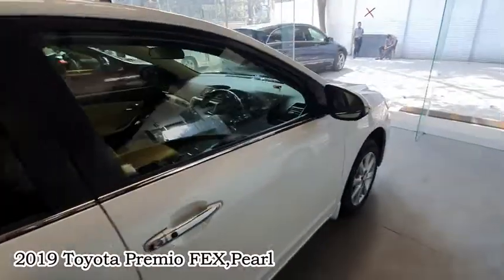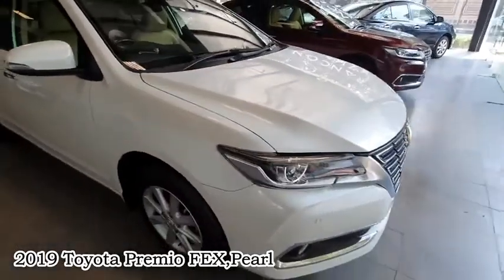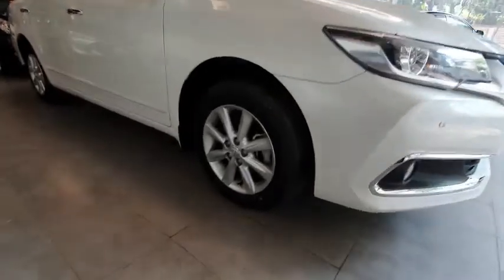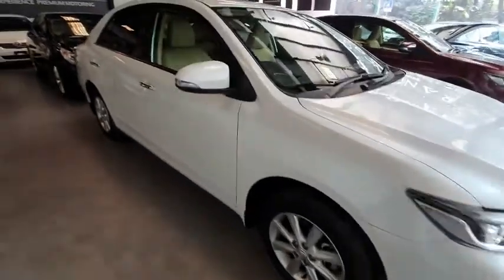This model is a 2019 model — this is the Premium FEX, the highest package, fully loaded car. The auction grade is 5, mileage is 10,000 km. These are the original alloys with Japanese tires, so the quality and condition is good.